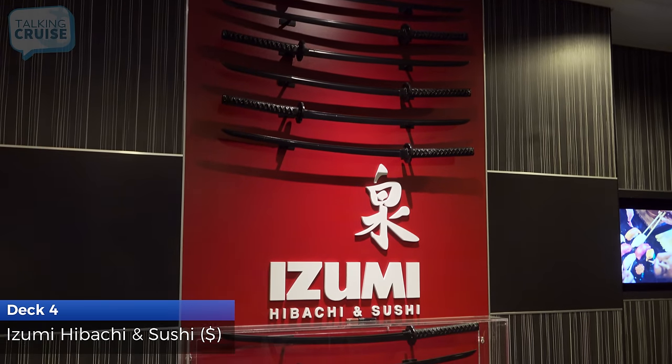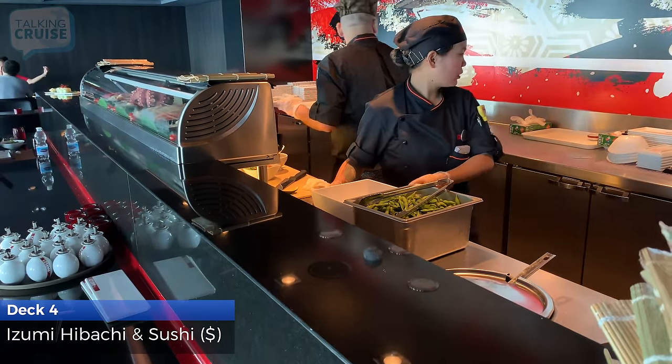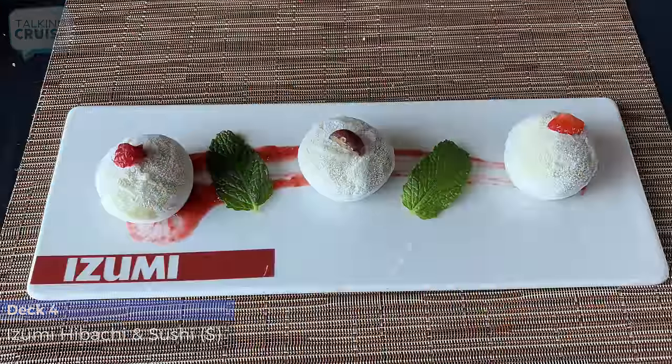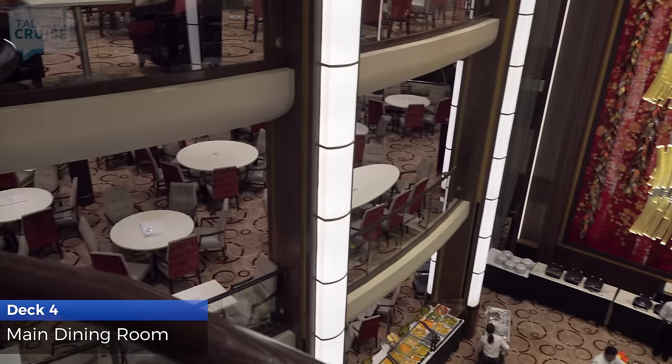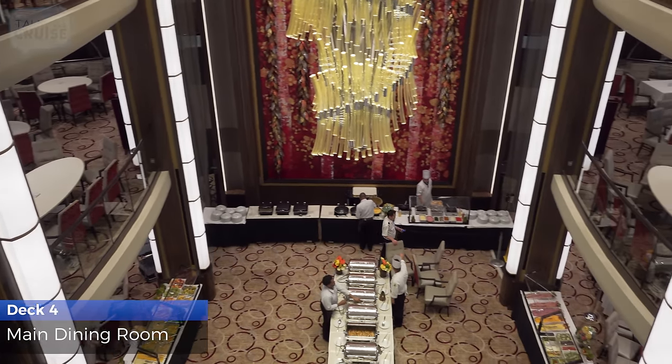Izumi Specialty Restaurant features a variety of fresh sushi, noodle bowls, and the communal fun of the hibachi tables. The main dining room on Deck 4 is open for My Time Dining, open seating every evening.